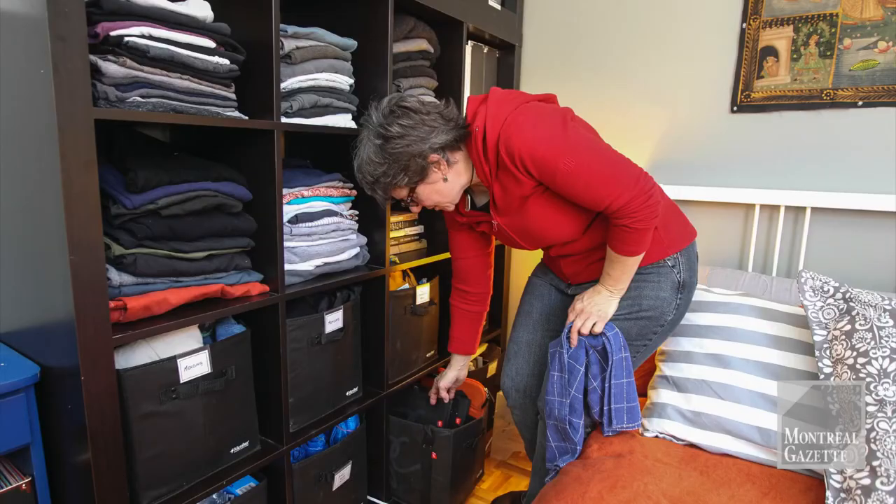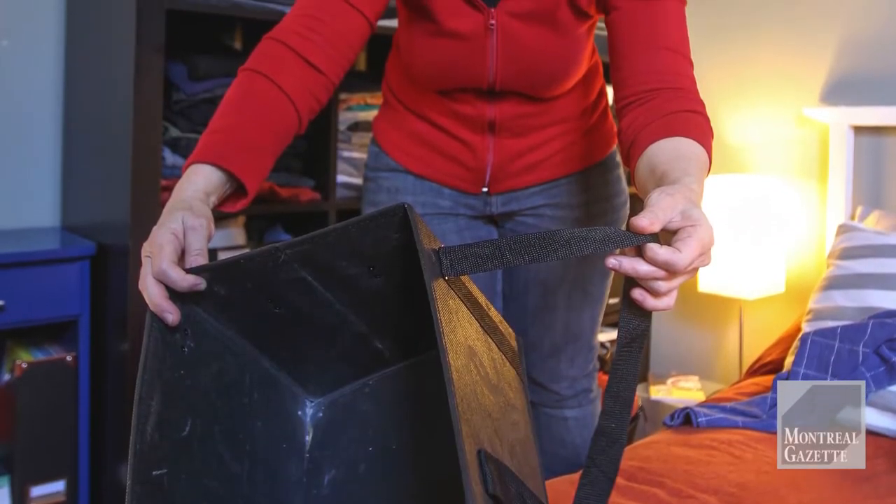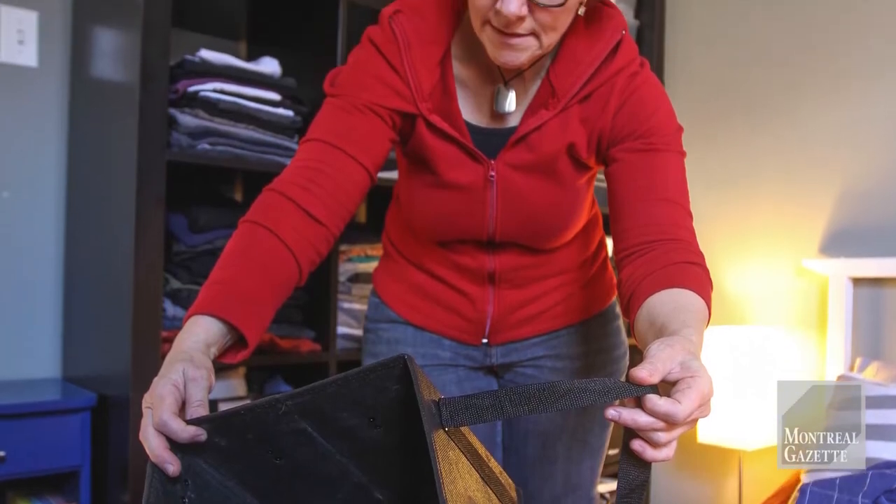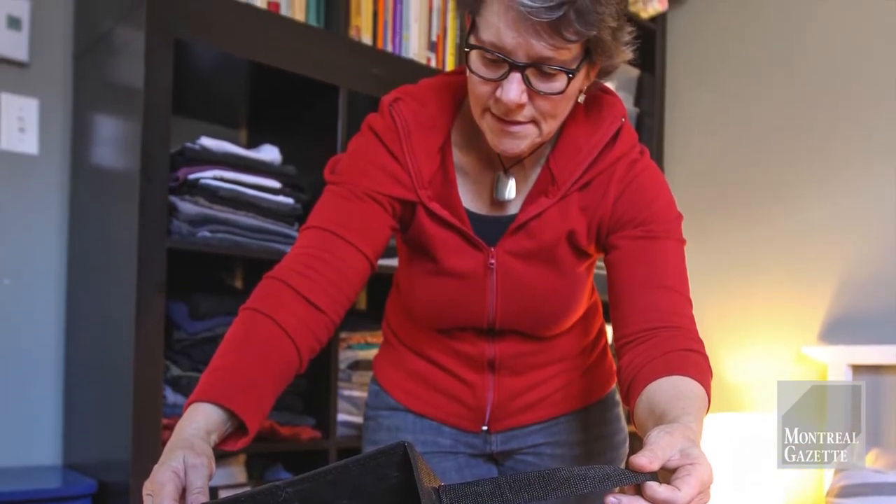One of her favourite storage items are these Provigo shopping bags. When you buy them they're completely flat but they pull out into what is virtually a box or a drawer, and Alison uses them all over the place. They cost around five or six dollars.